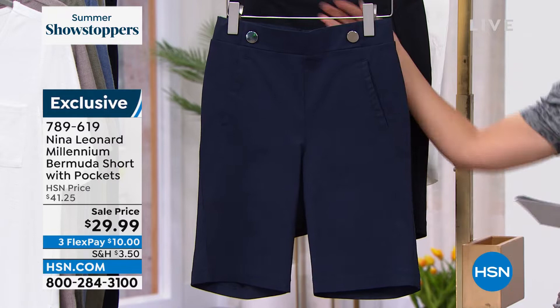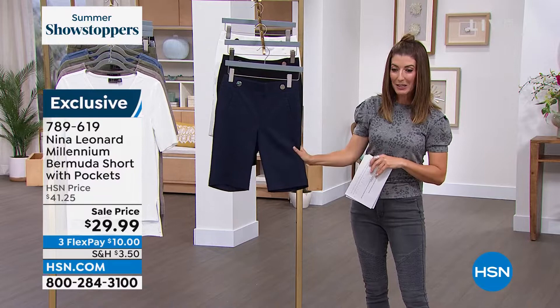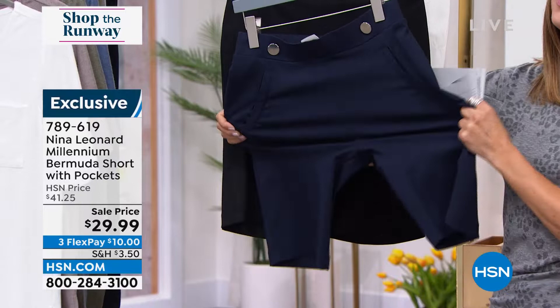We bring in some of the most amazing styles and some of the most incredible buys. Look at this — it's now at the lowest price we've ever offered. It's a classic Bermuda with tons of stretch, so it gives you a tailored, more polished look, but it still gives you all the stretch and comfort that you expect from Nina Leonard.